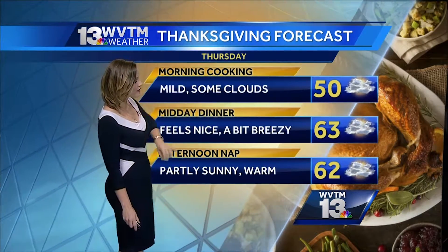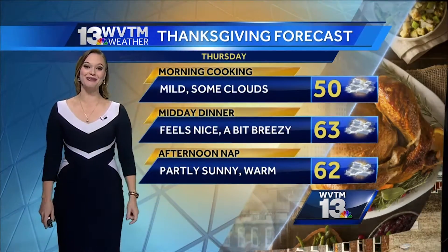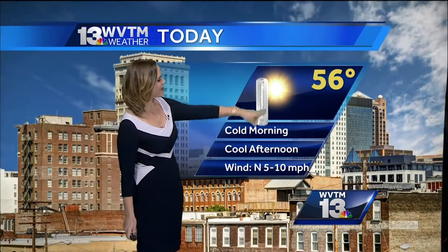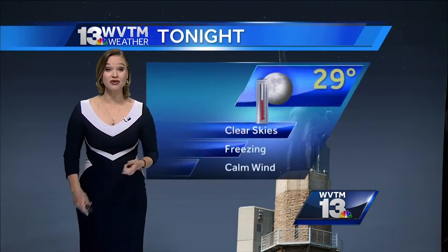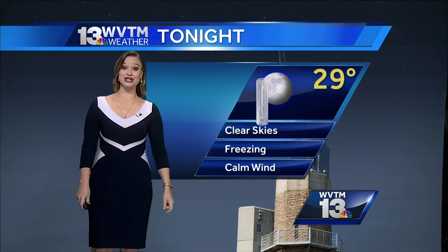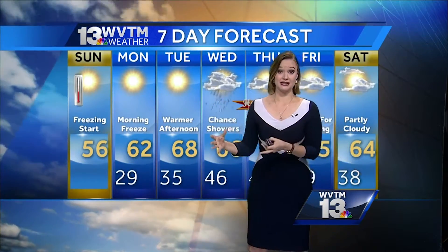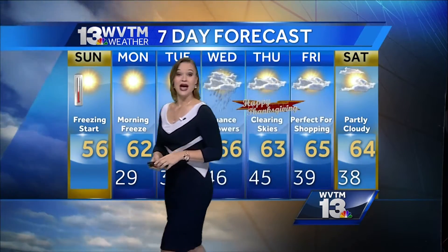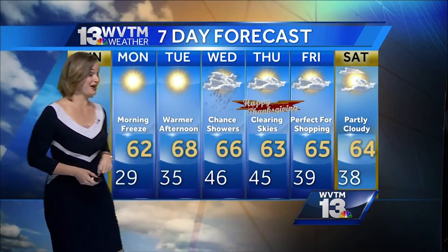It'll be decent out there for Thanksgiving — cloud cover around 50°F for your morning cooking, low 60s for a midday dinner, and that same goes for the afternoon nap. Opening up the windows and letting some fresh air in — always a great day for that. The high temperature will be 56°F — below average for both highs and lows. Tonight's temperature will be 29 degrees. Your seven-day forecast shows today as one of the coolest days, gradually getting warmer ahead of the midweek front, then Thanksgiving Day clearing out and cooling down just in time for Black Friday.